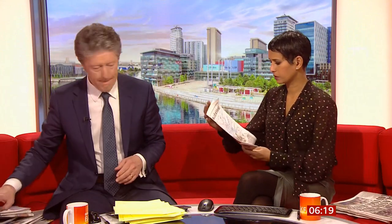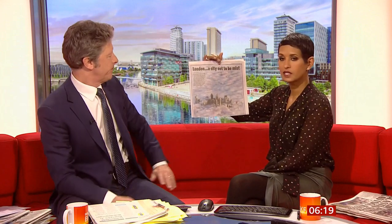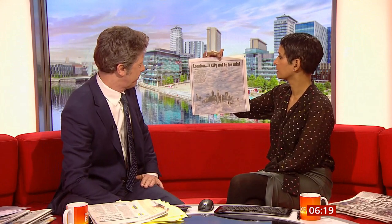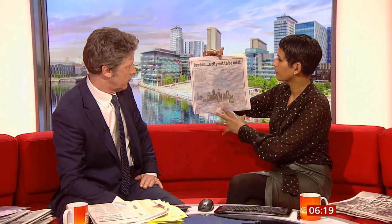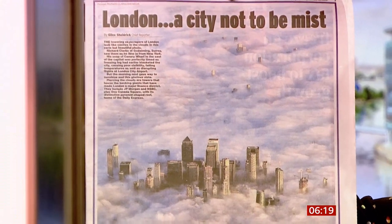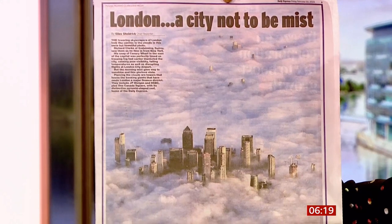I should have brought this up with Matt really because he'd be able to explain all the science behind it, but I've seen this picture in a lot of the papers today. This is the biggest one — it's in the Express — and this is London, but they literally just look like they're floating. That's the center of London, the City of London, floating in the clouds.